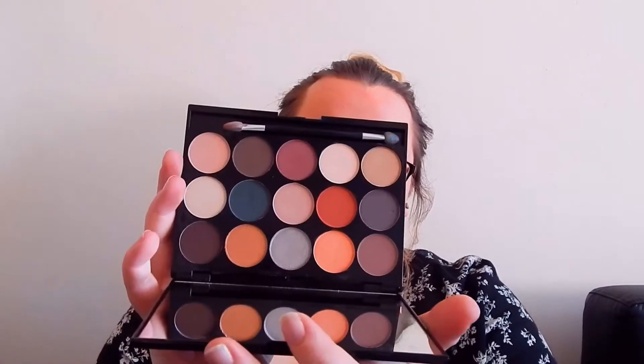Next up is a recent purchase of mine — the NYX Butt Naked Underneath It All palette. I absolutely love this, I've used it every day since I purchased it. It's got really nice colours in the eyeshadow palette and it also has a contour and highlighter kit in the side pull-out drawer underneath. I would definitely recommend it — I got this from Boots and it was only £20.